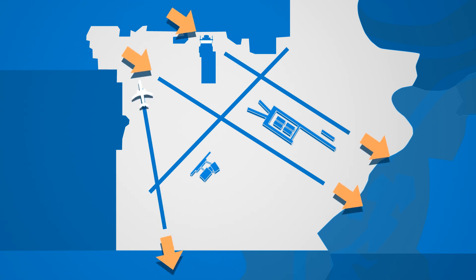During a south flow, the wind is usually blowing from a southerly or easterly direction. Departing planes take off to the south and southeast, and landing planes arrive from the northwest.